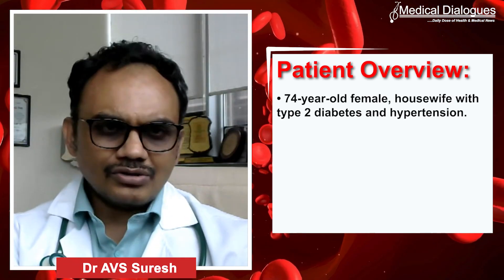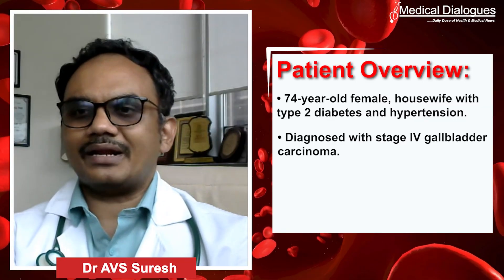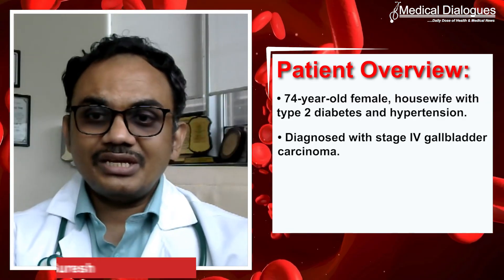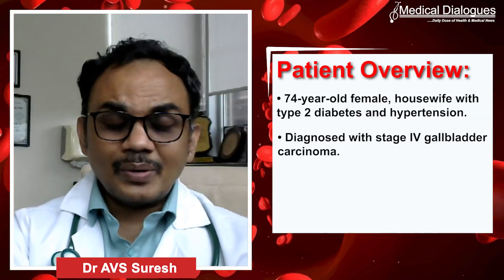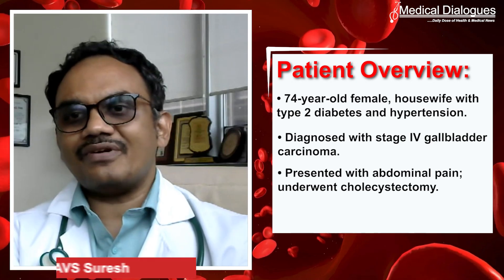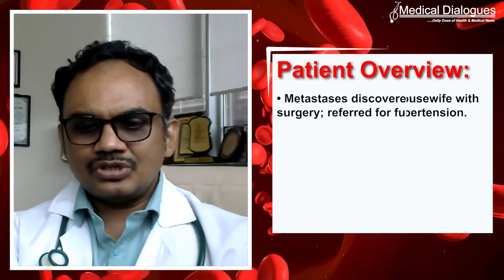This lady who is 74 years, a housewife with type 2 diabetes mellitus and hypertension, was diagnosed with stage 4 carcinoma. She underwent surgery, unknowingly that it was stage 4. She presented with pain abdomen, underwent cholecystectomy, and during the surgery they found multiple mets. The patient was referred to us.